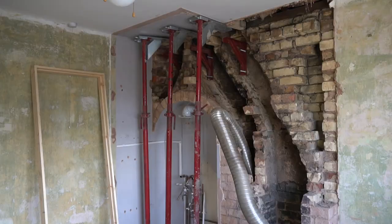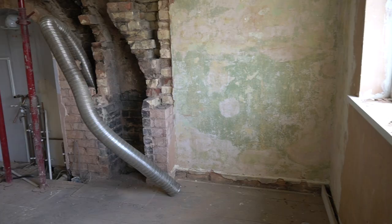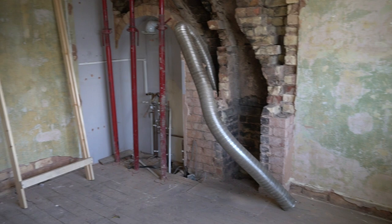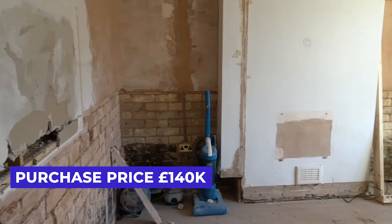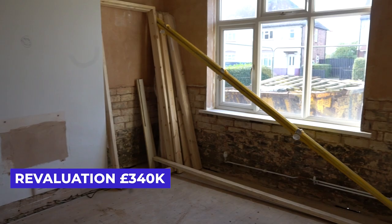To buy a property like this — obviously it depends on where you are in the country — but this one we're looking at 140 for a purchase price, and the revaluation is going to be about 340. So we've added 200 grand onto it. What that means is we've now got 200 grand equity space.